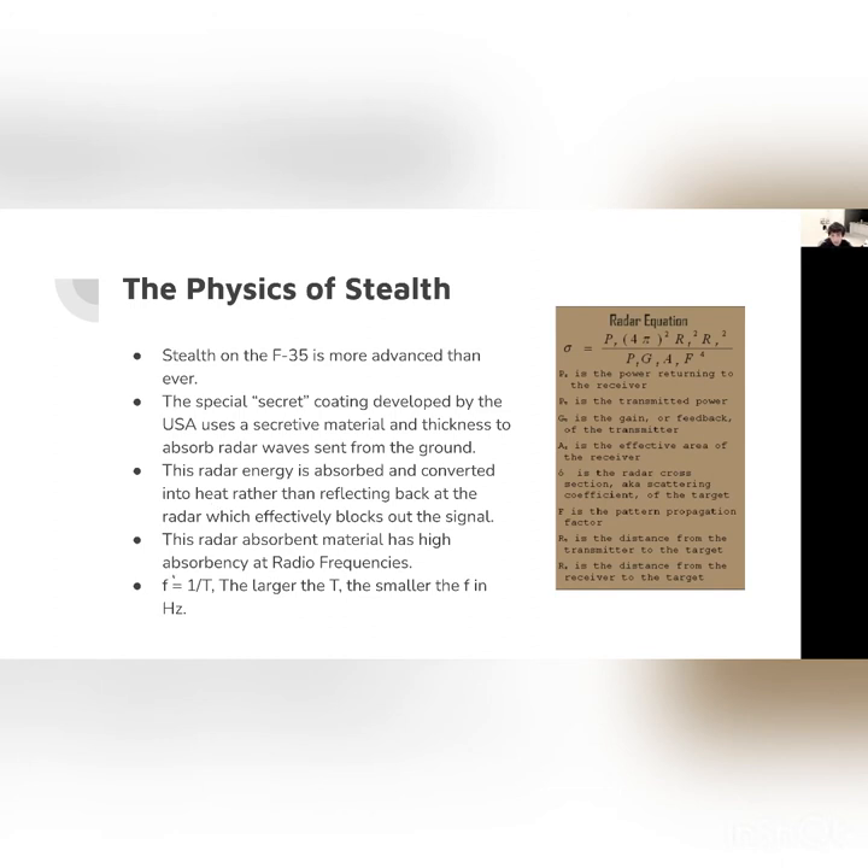This radar-absorbent material has a high absorbency at radio frequency. We can see the frequency equation: F equals one over T, where T is the period. The larger the period, the smaller the frequency in Hertz. Here is the radar equation I researched. PR is the power returning to the receiver. If there is high absorbency, then PR will be lower because there will be more dissipated heat, and fewer waves return to the receiver. The receiver is the ground radar trying to find the plane. PT is the transmitted power going from the radar toward the plane.